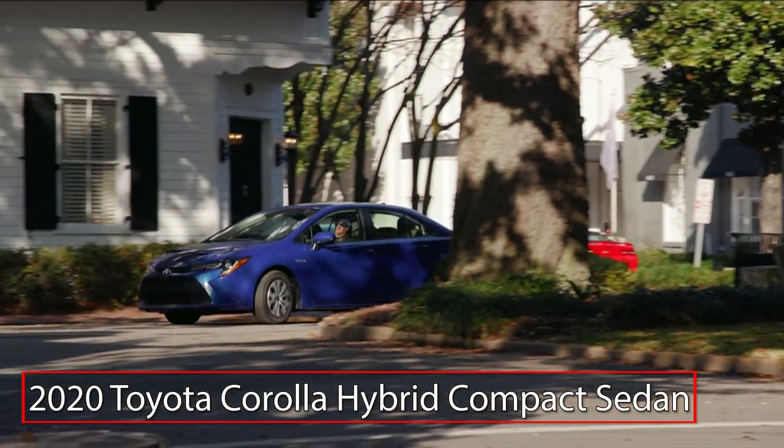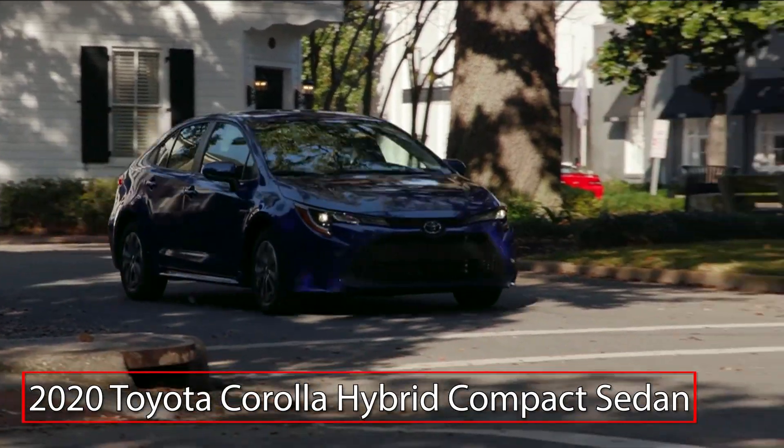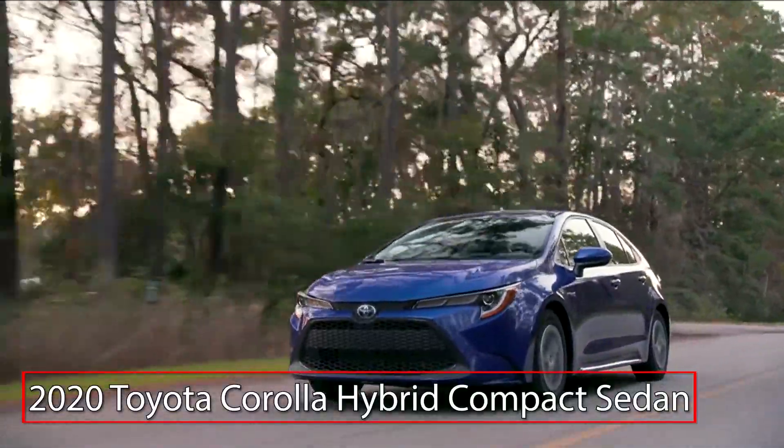The all-new 2020 Toyota Corolla Hybrid expands the brand's ultra-efficient powertrain technology to the well-equipped yet value-oriented compact sedan. The Corolla Hybrid is offered in a single LE hybrid grade.